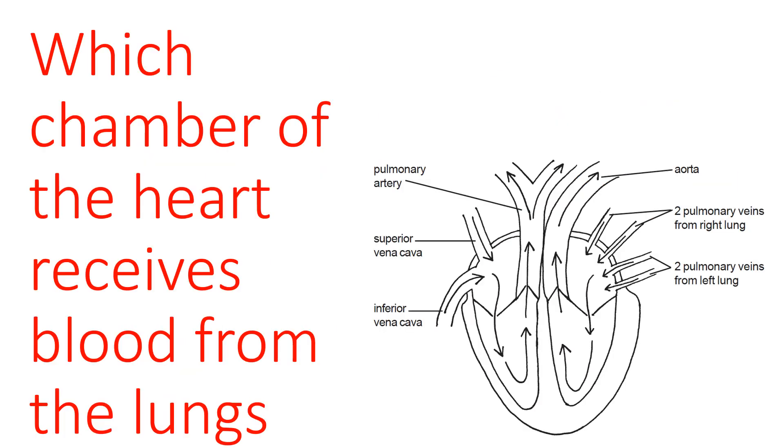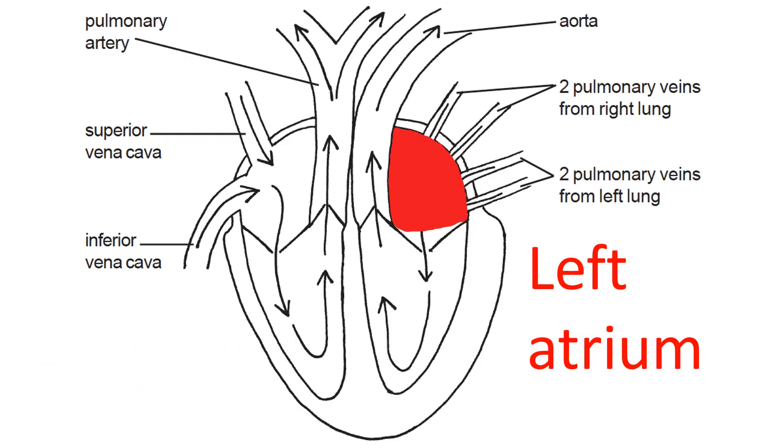Which chamber of the heart receives blood from the lungs — from the pulmonary veins? The left atrium is the receiving chamber for the pulmonary circulation. It's drawn in bright red because the blood returning from the lungs to the left atrium will be highly oxygenated.